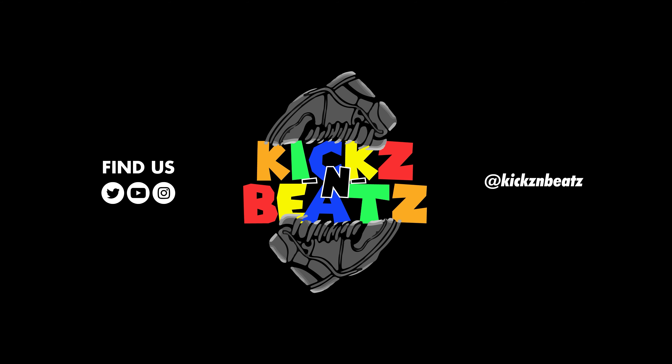Welcome to Kicks and Beats, the channel. I am your host Broadway Jay. Please hit subscribe, please hit like and stay tuned. Ladies and gentlemen, what is going on? It's your boy Broadway Jay, your host here at Kicks and Beats, and I'm back at it again with another one.